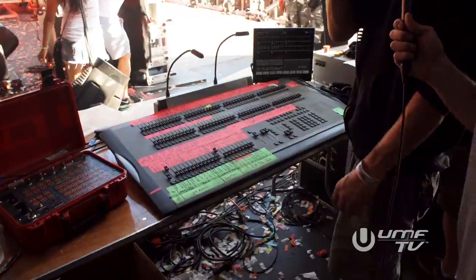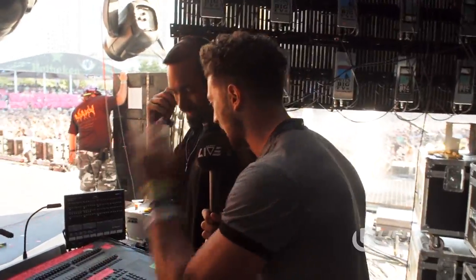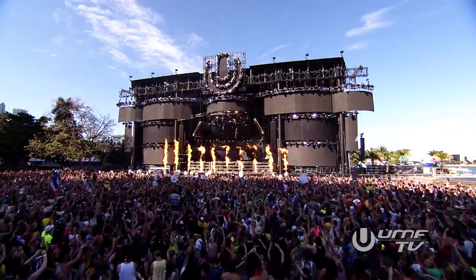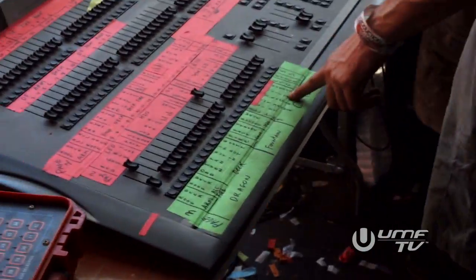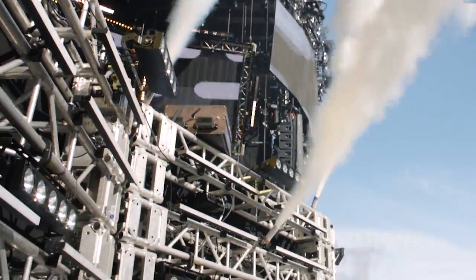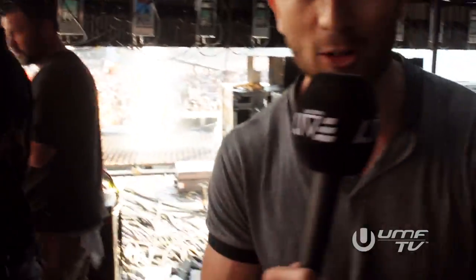What's your job? Pyro. How many different buttons are there for pyro? About 96. And how do you know what's what — is it a lot of practice, or is it all live happening right now? It's gaff tape labels. So what does this one mean? That's the Exciters, the XL CO2 jets. Dope. We're going to see some live pyros going on right now.